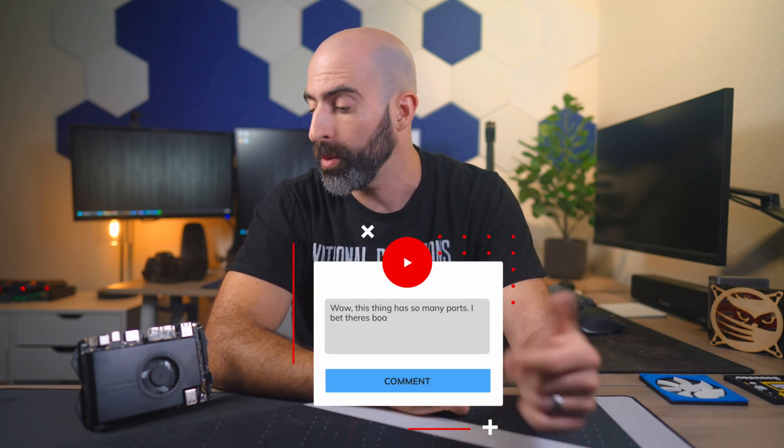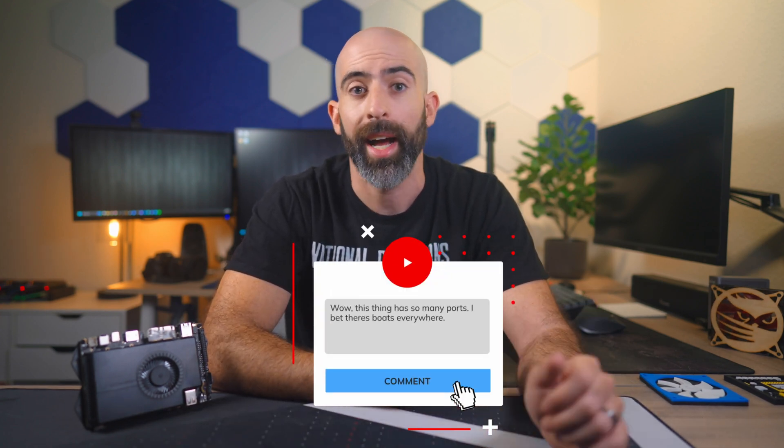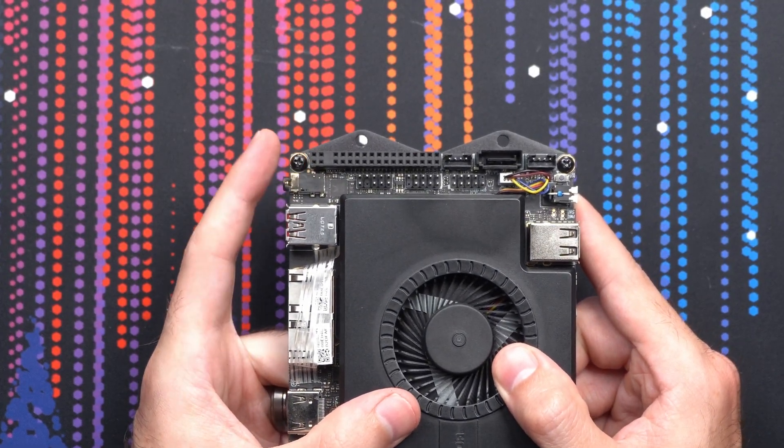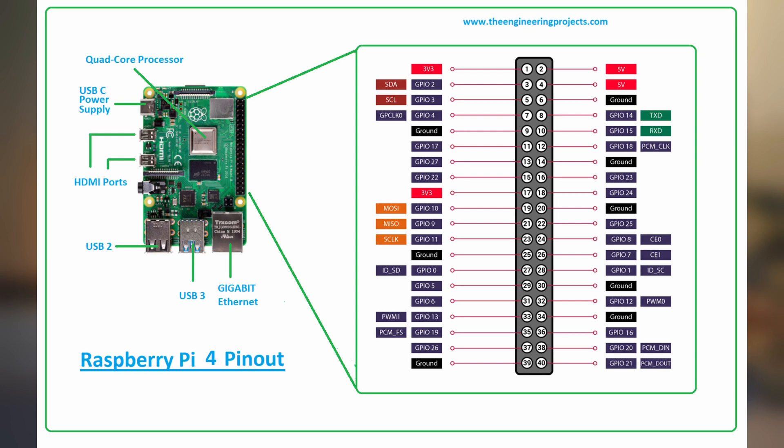100%, this is the best IO and expansion capability I've seen on a PC this small. Some of you may have noticed this funny-looking section over here that looks just like the GPIO on a Raspberry Pi or something.